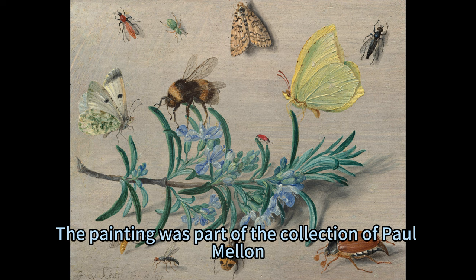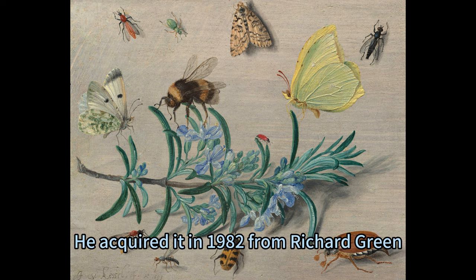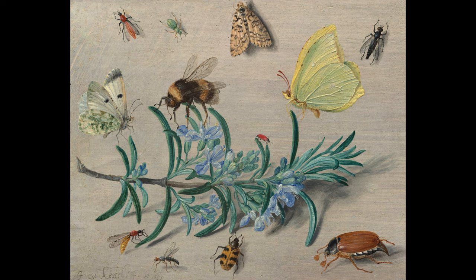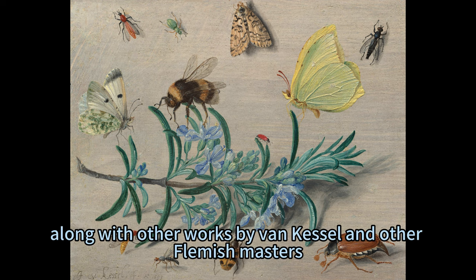The painting was part of the collection of Paul Mellon, a prominent American philanthropist and art collector. He acquired it in 1982 from Richard Green, a London art dealer, and later donated it to the National Gallery of Art in 2018, along with other works by Van Kessel and other Flemish masters.